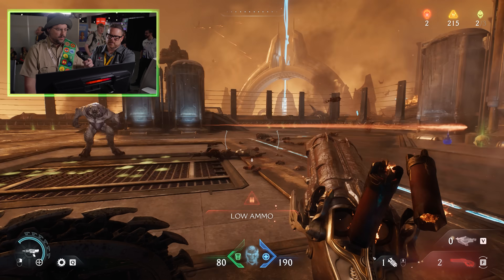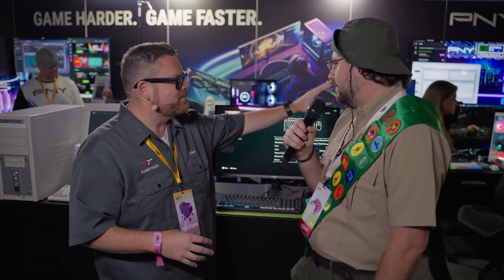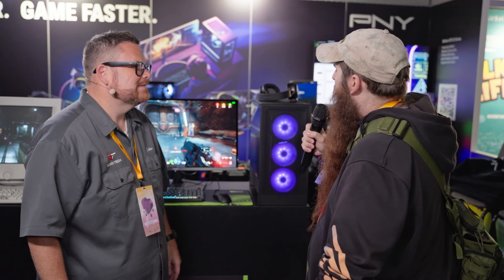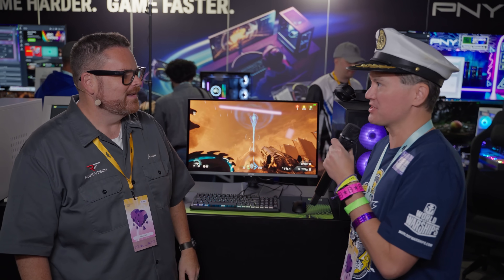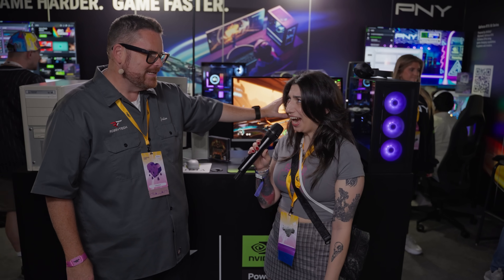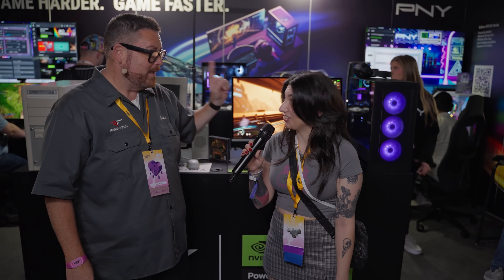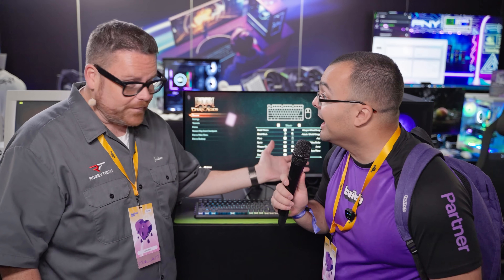So now here we are — 1440p, everything maxed out, 200-plus FPS. How much do you think this system cost? About $5,000 to $6,000? $5,000? $27,000? $2,200? At least $2,000? It's $1,500. No way! $1,500. That's good. $1,500.